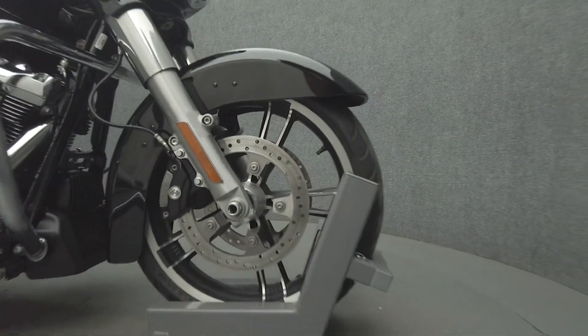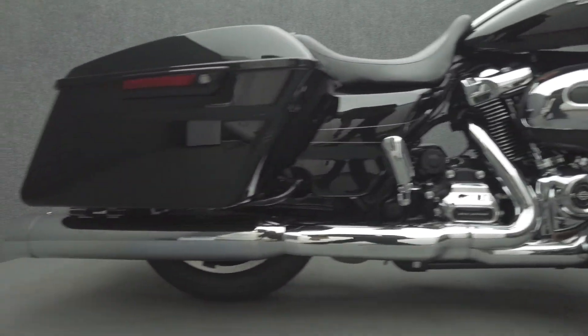It's been upgraded with 8-inch handlebars, short antenna, LED front and rear turn signals, and aftermarket mufflers.